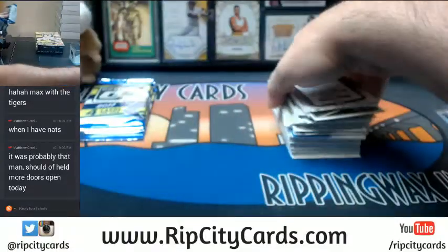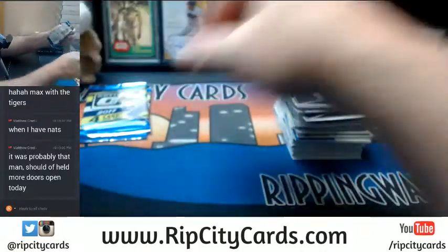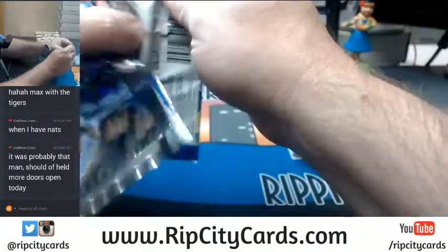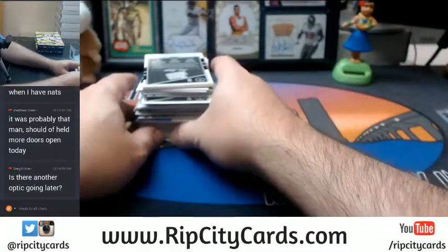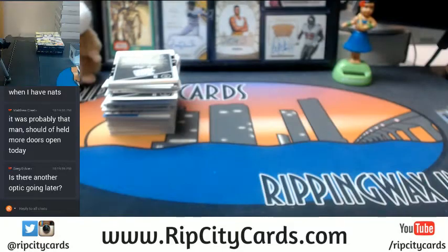Just as a programming note — we will not be on tomorrow, because we are going to be at the National Sports Card Collectors Convention Sports Show in Chicago. We will be rocking Chicago every day. We are normally on, not on eBay Greg, but there will be another one on RIPCityCards.com.